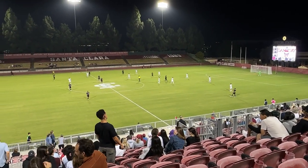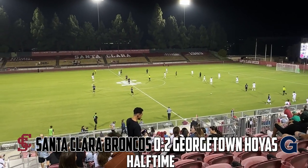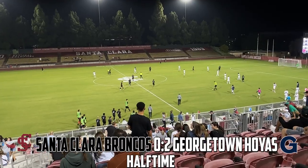That is the end of the first half. It's halftime here at Steven Stadium in Santa Clara — Georgetown Hoyas with a two-nothing lead over the Santa Clara Broncos. Georgetown certainly got off to a flying start in their new season. In fact, they scored one of the fastest goals I've ever seen in the Sports Hop series, just 12 seconds in.